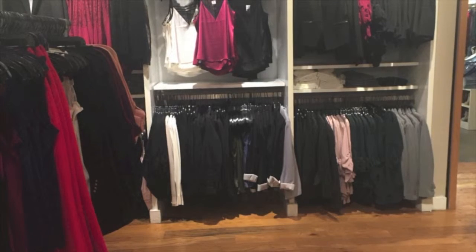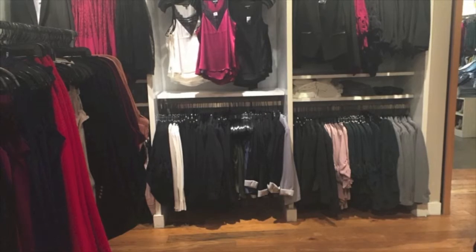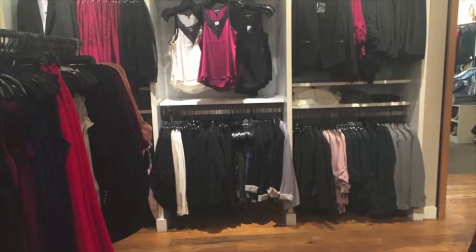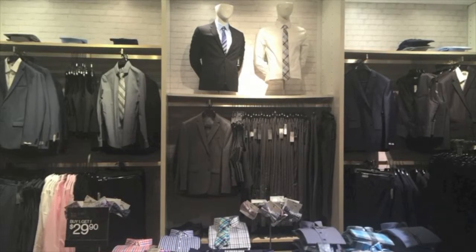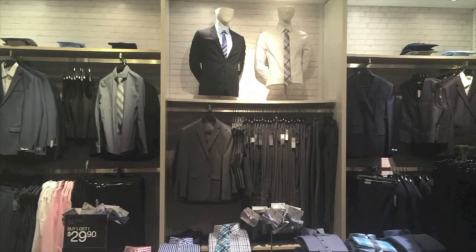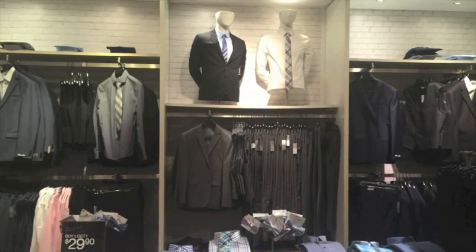Here you find the women's business casual section. You can see there are pantsuits and silk shirts that might be good for a business meeting or dressed down for a night out. This is the men's formal section. As you can see, there are formal suits, pants, ties, and any other necessities a man might need for a formal event or interview.